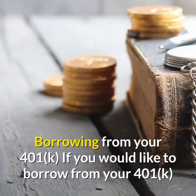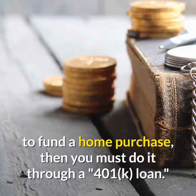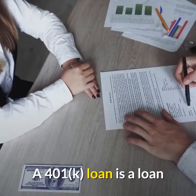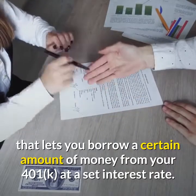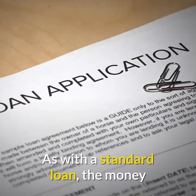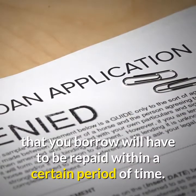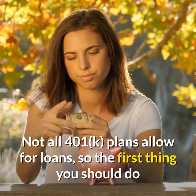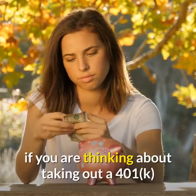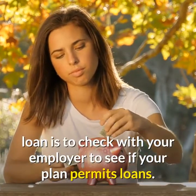Borrowing from your 401k: If you would like to borrow from your 401k to fund a home purchase, then you must do it through a 401k loan. A 401k loan lets you borrow a certain amount of money from your 401k at a set interest rate, and the money borrowed must be repaid within a certain period of time. Not all 401k plans allow for loans, so the first thing you should do is check with your employer to see if your plan permits loans.